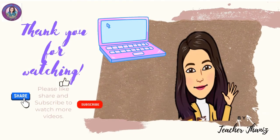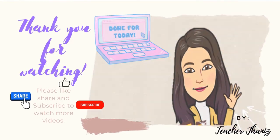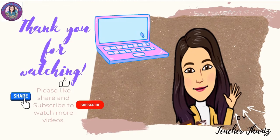We are done for today. Thank you for watching. Please like, share, and subscribe to watch more videos. This is Teacher Janice saying goodbye.